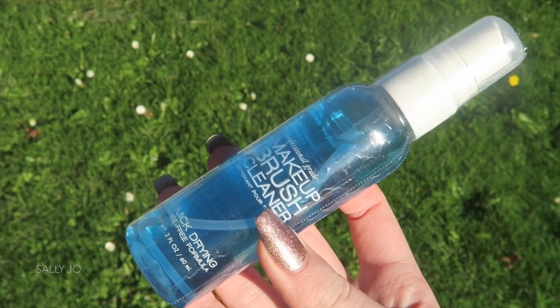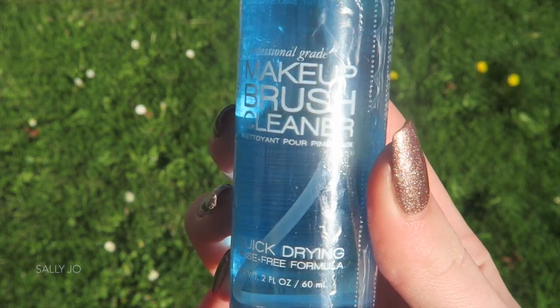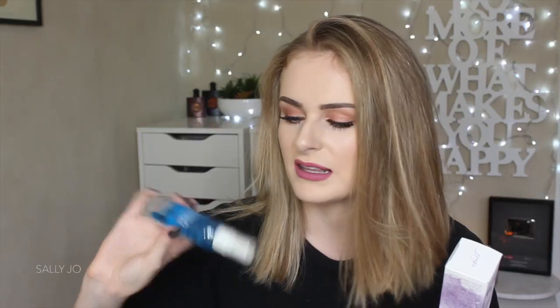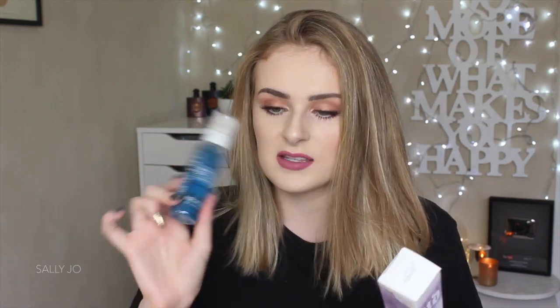I grabbed a little Cinema Secrets makeup brush cleaner — these are just awesome for on the go. I have the full-size bottle of that. Don't actually love it. I was saying to Shannon, she loves it, but I don't really love it as much as her. I feel like it's very pungent — makes eye brushes feel a little bit greasy and they stink like vanilla — but I thought for a spot cleaner, this would be nice for my eye brushes when I'm going away.